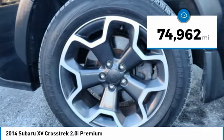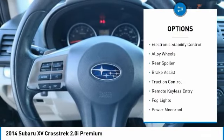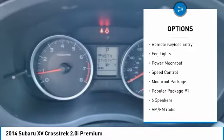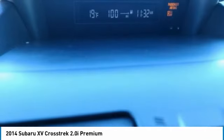This vehicle has less than 75,000 miles. Here are some of this vehicle's great options: all-wheel drive, electronic stability control, alloy wheels, rear spoiler, brake assist, traction control, remote keyless entry, fog lights, power moonroof, and speed control.